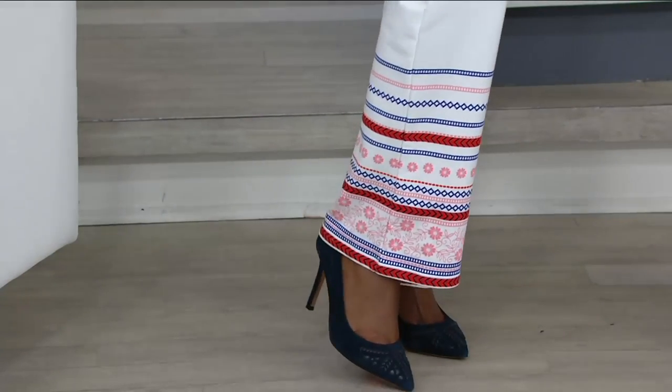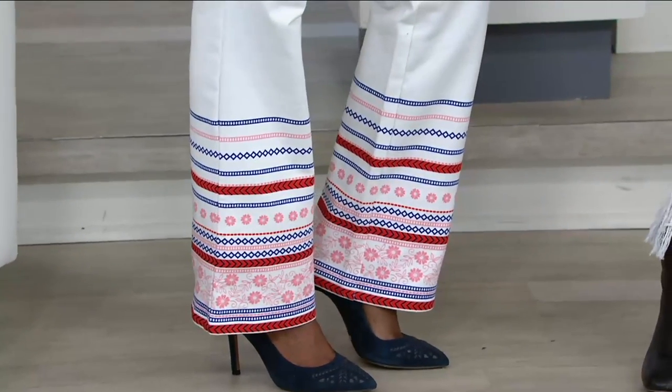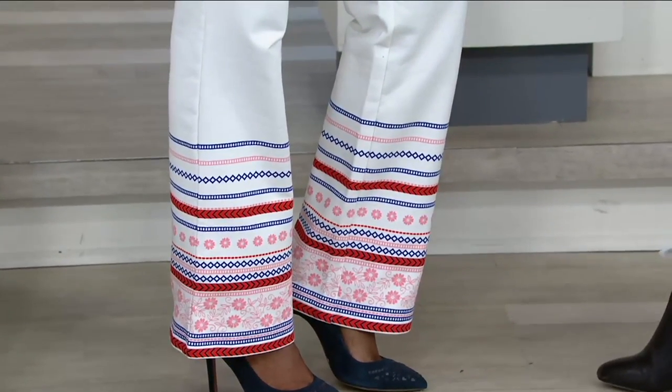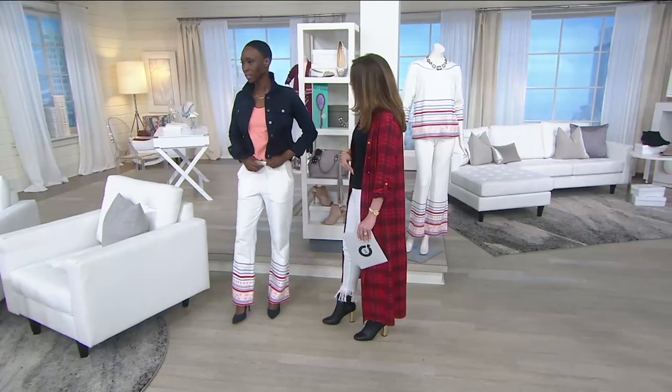So the deal with this is 31 inches if you want the regular length. Petite is going to be 28 inches. We have extra extra small through 3X. What size did you grab? Extra extra small. Do you feel like there is room to give on here at the waist? Yeah, totally.